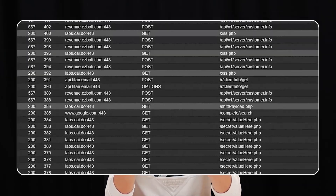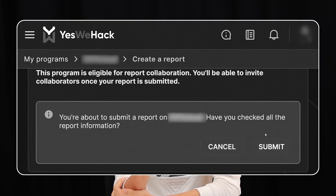Ever wonder why some hunters move fast? Not because they type faster, not because they have secret scripts. It's because their setup works with them, not against them. Every click, every request, every note already optimized. While everyone else is opening tools, they're already finding bugs.